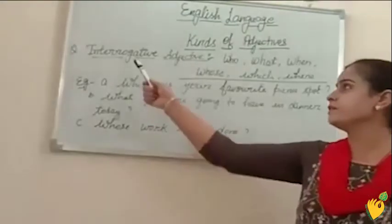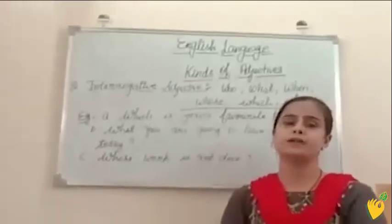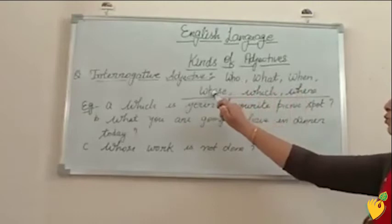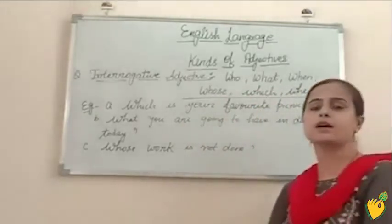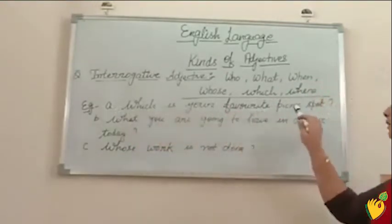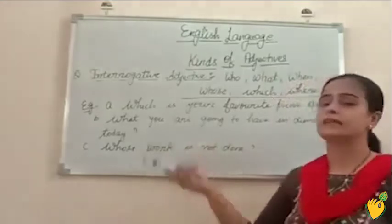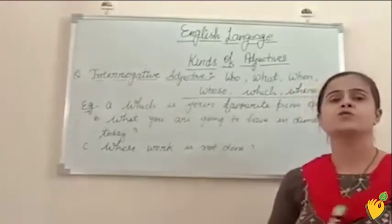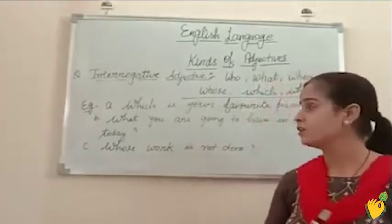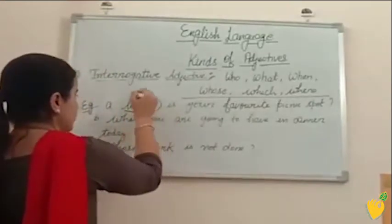The fifth one is interrogative adjectives. The adjectives which are used to ask questions are known as interrogative adjectives. The words such as who, what, when, whose, which, and where are known as interrogative adjectives. For example: which is your favorite picnic spot? The answer can be Indra Par, Hathi Par, or Shimla — these are all noun words. So we are getting a noun as an answer, and this word 'which' is your interrogative adjective. We always put a question mark at the end of this type of sentence.